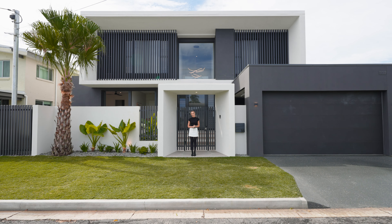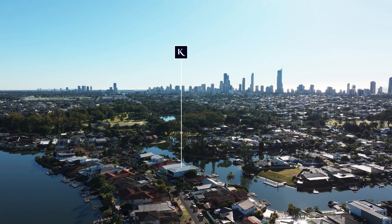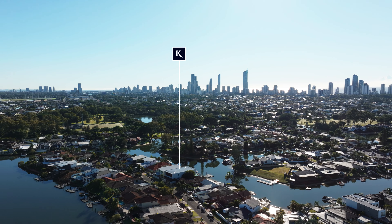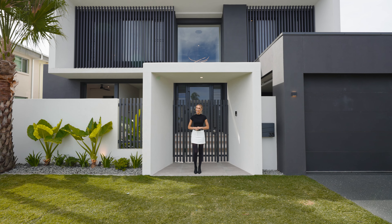Hello, I'm Liz Tilley and I'm here in Broadbeach Waters, one of the hottest suburbs for property on the Gold Coast right now, where this beautiful brand new waterfront home has just hit the market. So let's go and check it out.